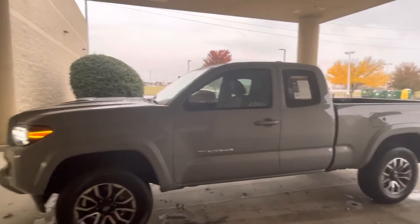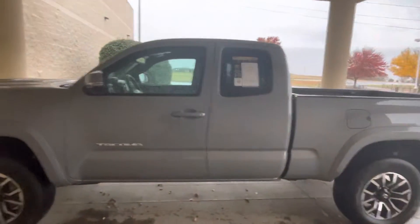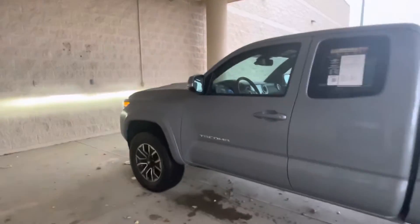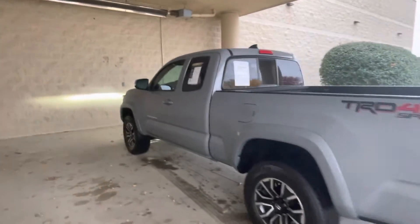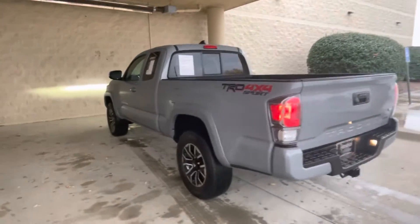Just wanted to do this quick video for you today. This is a 2021 Toyota Tacoma TRD Sport. This one comes pretty loaded out, with really low miles on it — only about 9,000 and some change. Really good looking truck. It comes in the cement gray with the black interior.